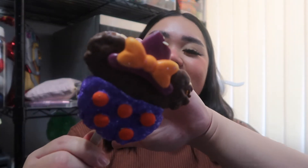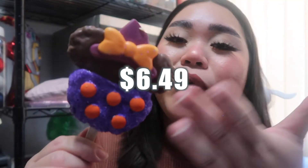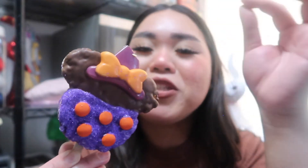Okay next we have this rice crispy treat — it's a Minnie Mouse witch hat! It's your regular rice crispy treat and they dip it in chocolate. It has a Minnie witch hat on top and buttons. It's so cute!